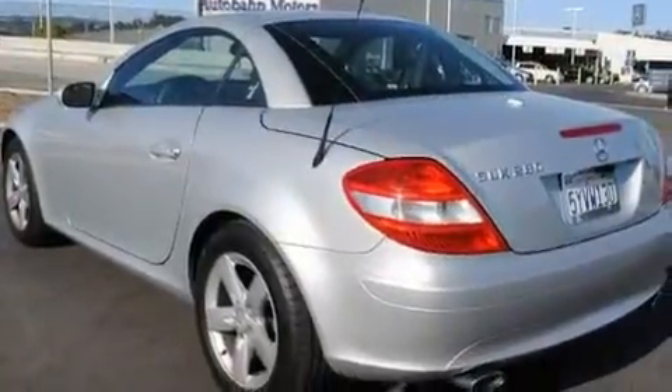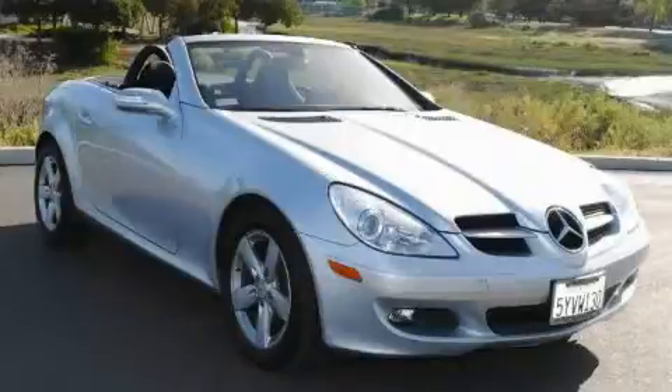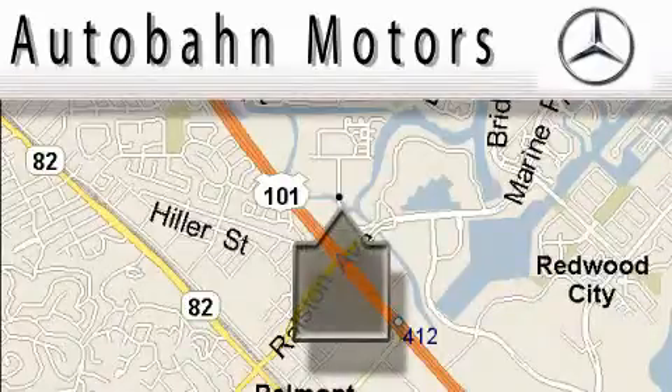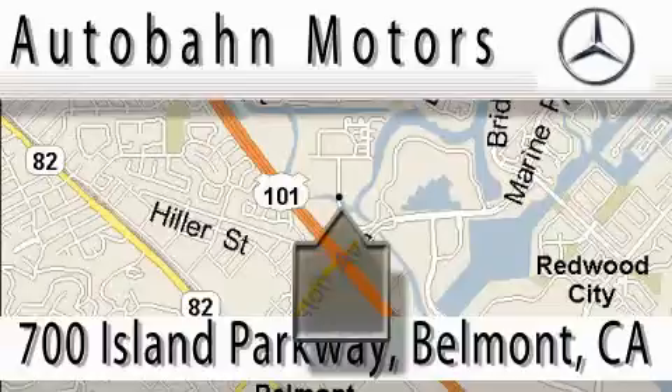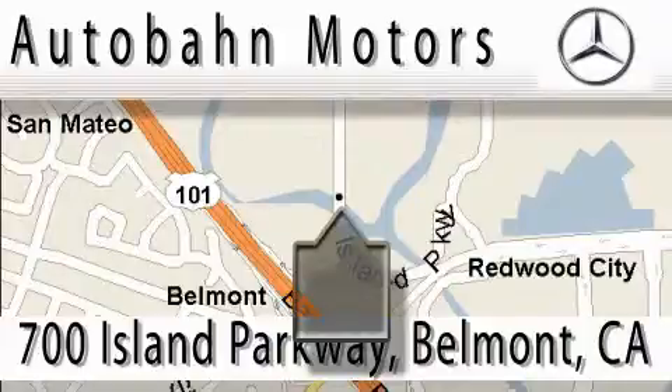Contact us today and schedule your opportunity to see this vehicle in person. Audubon Motors is located at 700 Island Parkway in Belmont. Our main objective is to make your experience at our dealership a satisfying one, whether it's for sale, service, or parts.